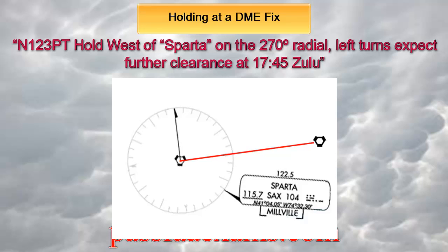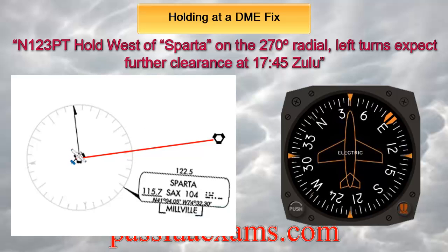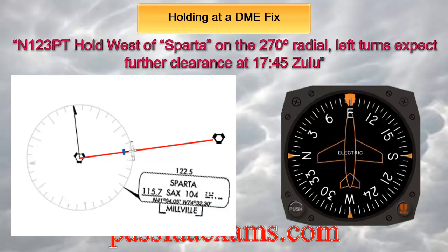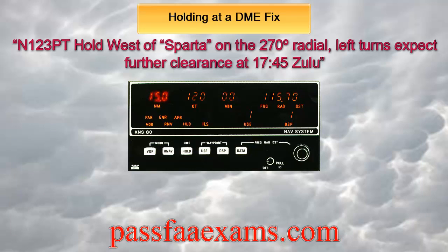When assigned a hold at the DME fix, you will always be already on or vectored to the radial that you will be holding on, well before reaching that fix. For this example, let's say we are at Sparta when we receive the clearance and are instructed to track the 090 outbound until the fix. On a 090 heading, the entry will be direct, as west is on the back of the DG. For the hold itself, there are really no differences except that the flag, or passage of the station, is now represented by the DME reporting 15.